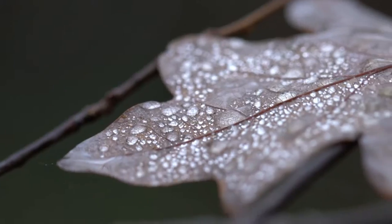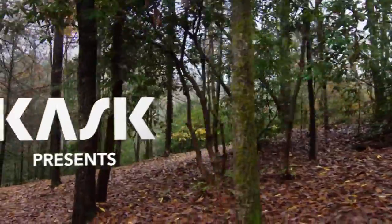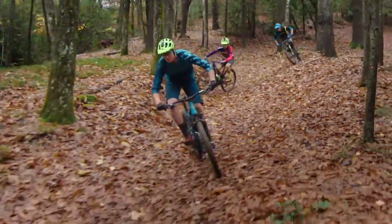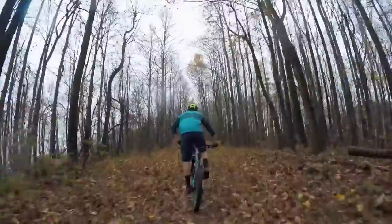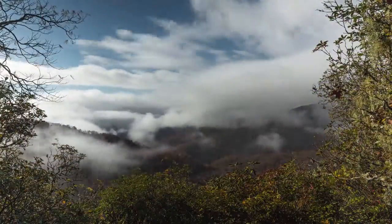The best moments on the bike aren't planned. They come from the unexpected. The elements dance to an unpredictable beat, and the results are only discovered in the experience. We are passionate about those moments.